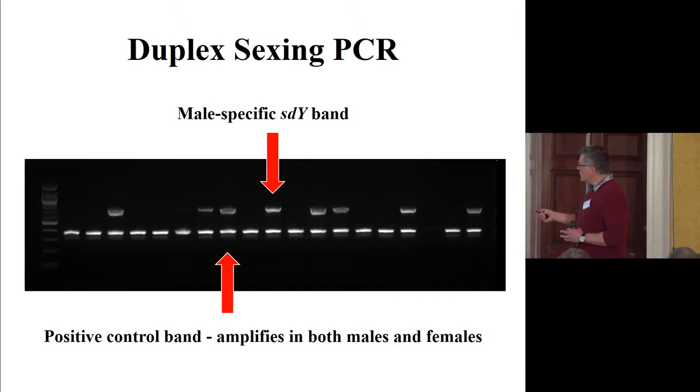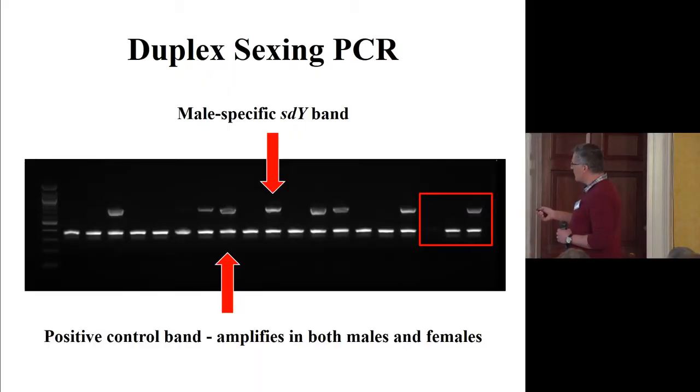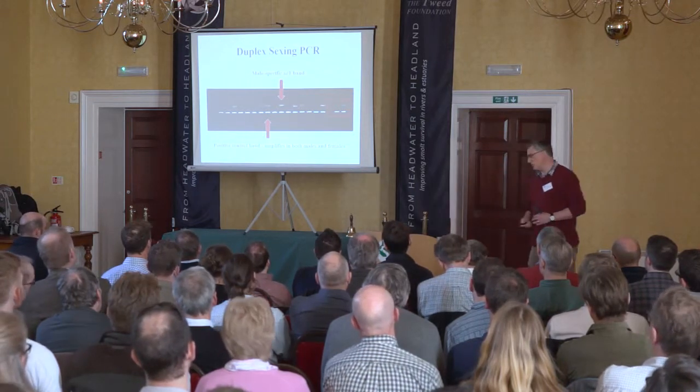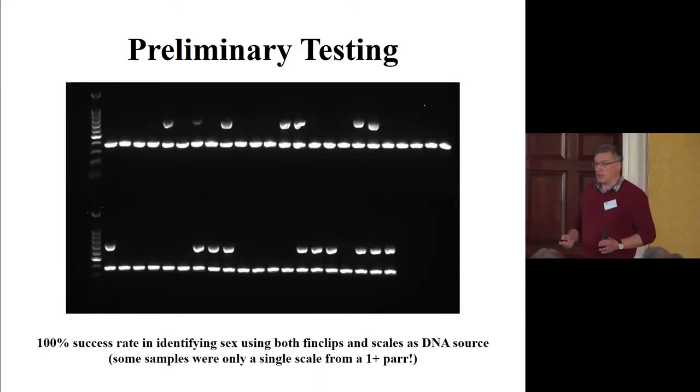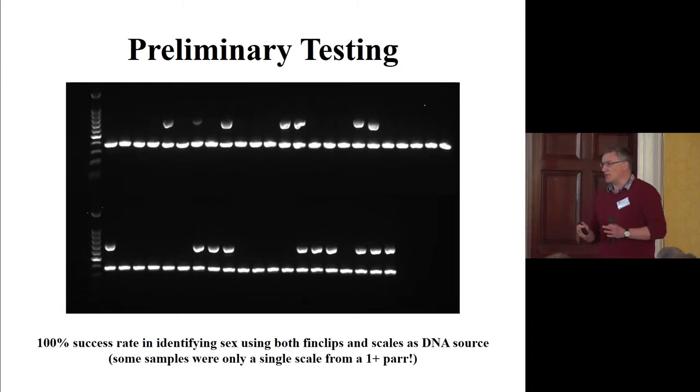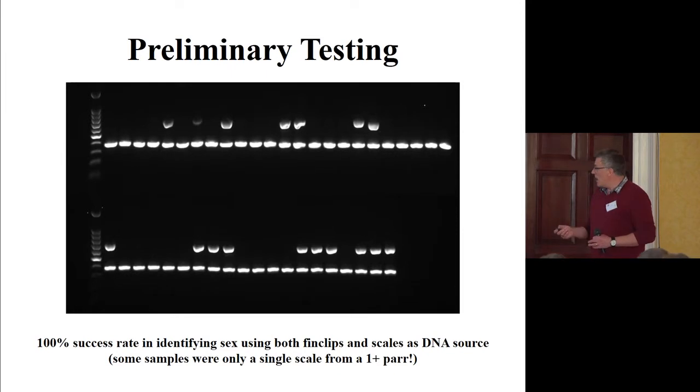In male fish we get two bands; in female fish we only get one. For each batch of samples we run a negative control with no DNA to check for contamination, and a sample with a known male and known female as positive controls. I'm happy to say that with the preliminary testing I got it 100% right — the genetic sex matched the phenotypic sex. For some fish we were able to determine sex from a single scale from a one-plus parr, so a scale just two or three millimetres long gives us enough DNA to do the test.